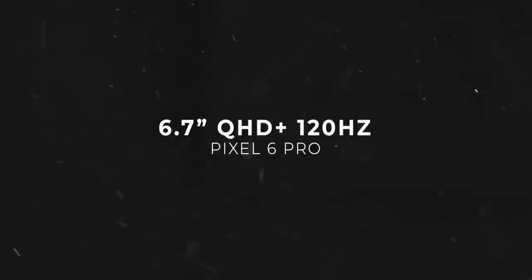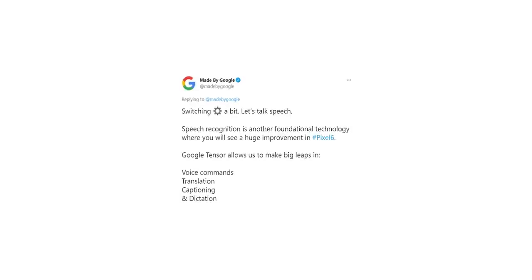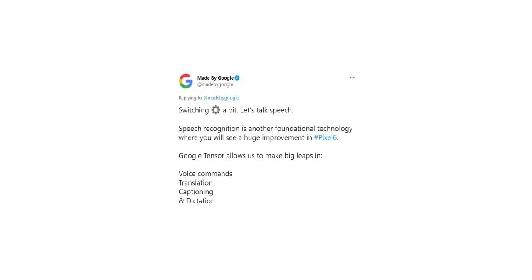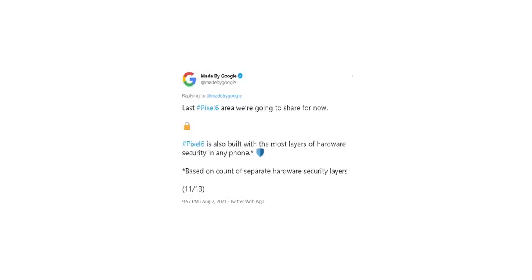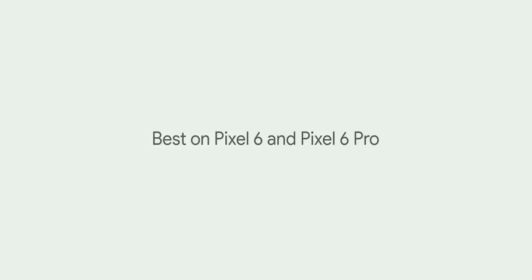Google has also revealed the display specifications, which includes an under-display fingerprint scanner. The Pixel 6 is without a doubt the most interesting handset of the year — partially because of the new hardware, but mainly because people want to see what software magic tricks Google can pull off now that they have their own hardware.